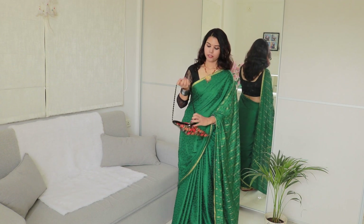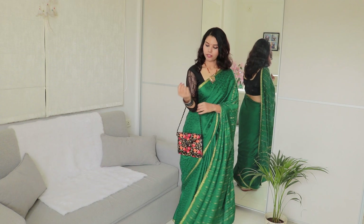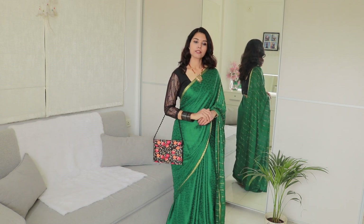You can easily carry this look because it is light and a little bit of party wear. Because it has a golden border, it looks good. So here is the complete look.